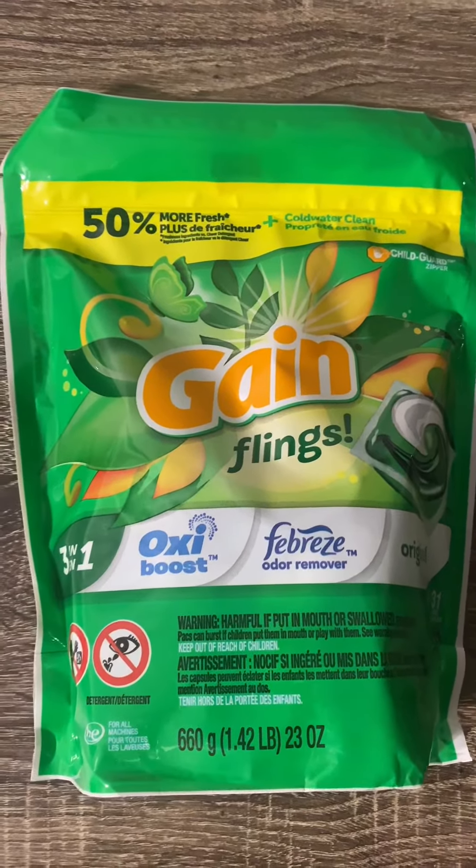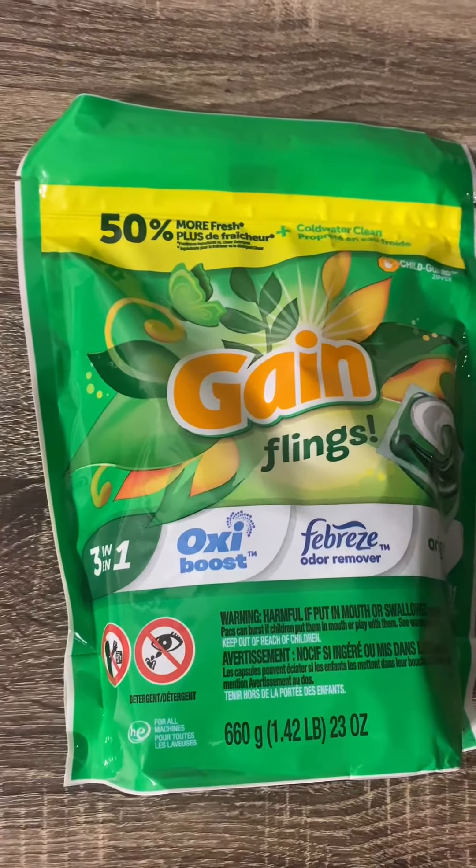Hey, this is David. Today I'm doing a review on these Gain 3-in-1 flings.